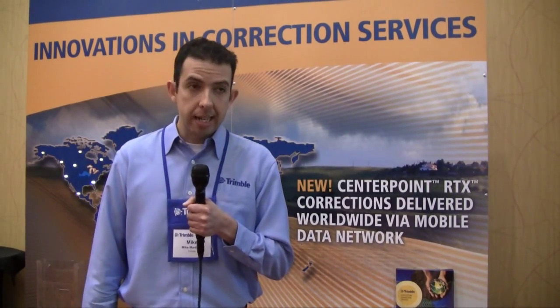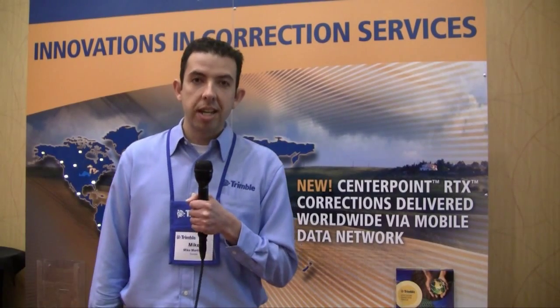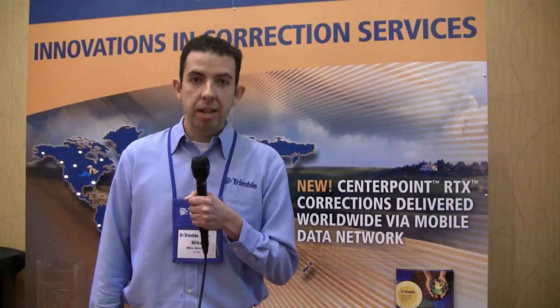Trimble's really focused on correction services over the last year and continues to do so. Two really exciting releases for this year. One is the CenterPoint RTX service. This is a new technology that Trimble released in the last year, and we continue to innovate and to expand with the Trimble RTX service.